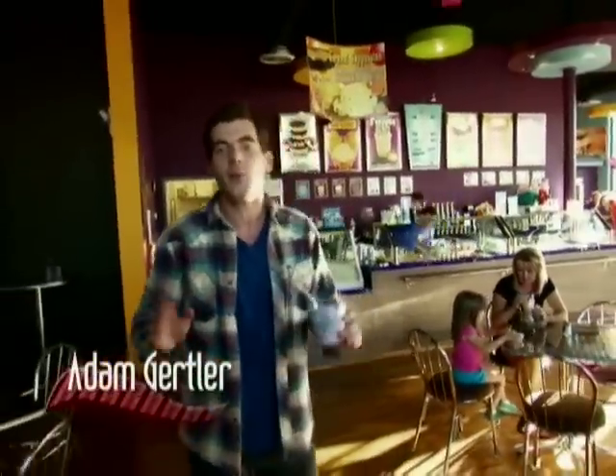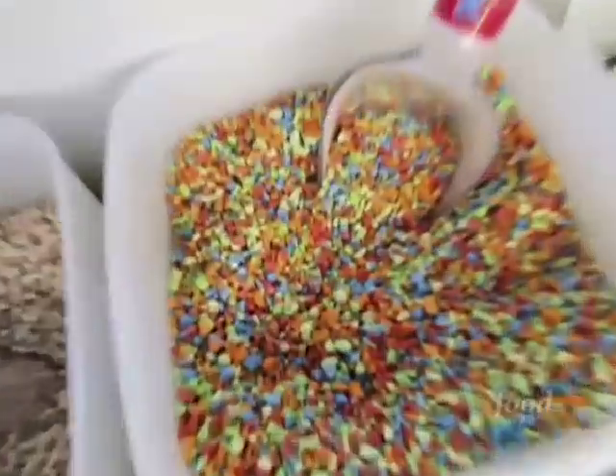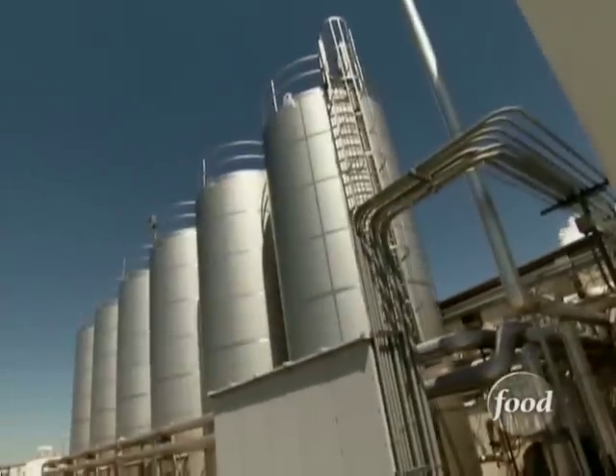Dippin' Dots is reinventing the world's most popular dessert, transforming dairy and fruit and exotic flavors into outrageous beads of frozen fun. This is the shape of ice cream scoops to come. To learn about this spherical sensation, I'm here at the production plant in Paducah, Kentucky. Inside there is one of the coldest places on the planet, but to understand this extreme ice cream, I'll risk it.